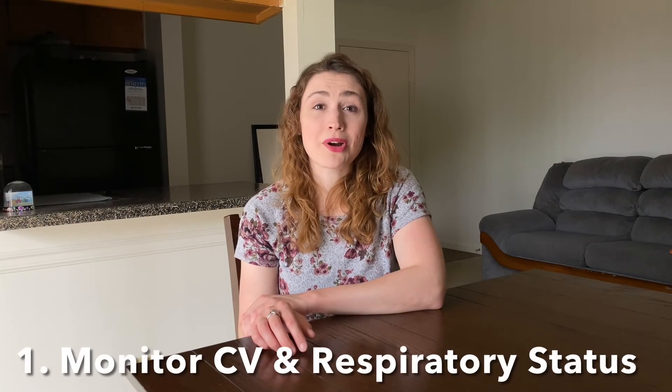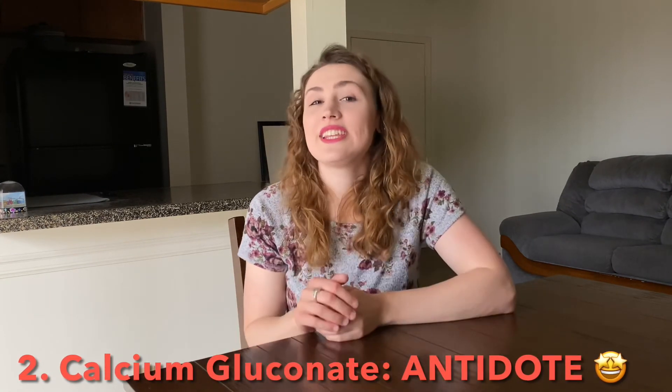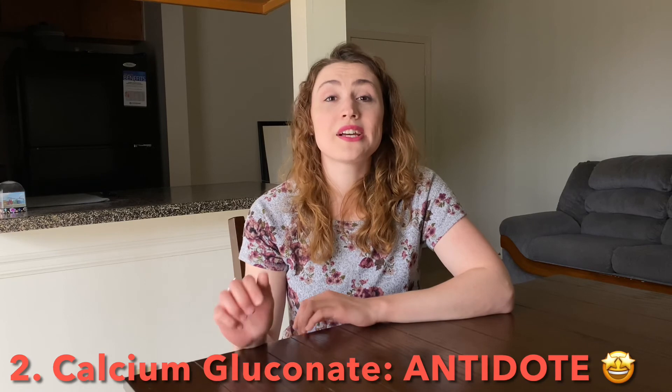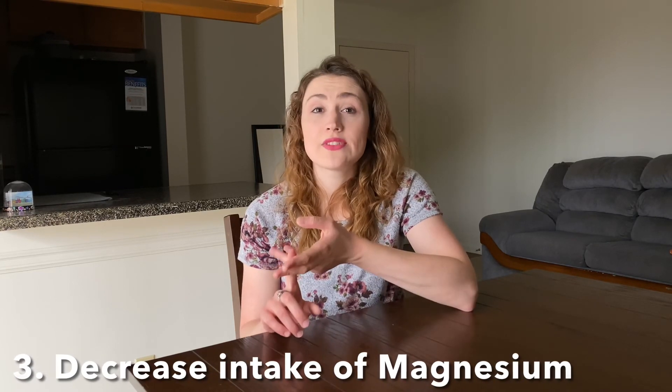For the treatment of hypermagnesemia, monitor cardiovascular and respiratory status. Calcium gluconate is the antidote for magnesium overdose — this is the most important treatment point. The reason we use calcium gluconate is that magnesium is a calcium channel blocker, so flooding the body with extra calcium creates competition between calcium and magnesium, and calcium can win. You'll also want to decrease intake of magnesium-containing antacids, laxatives, and foods.